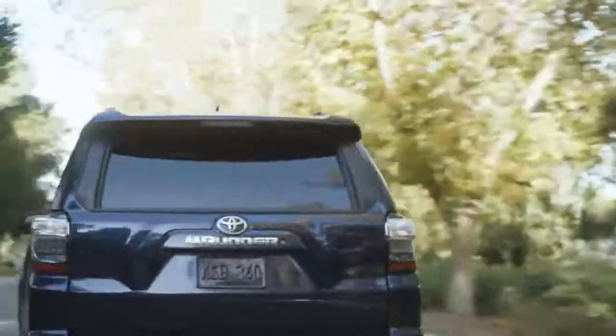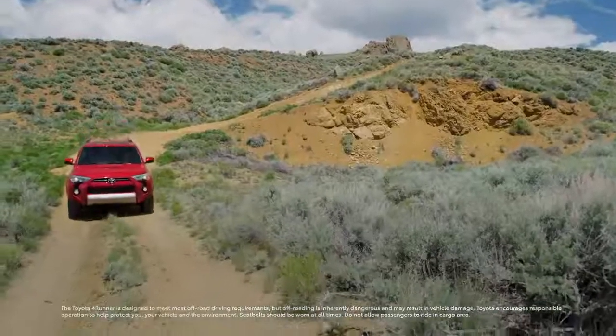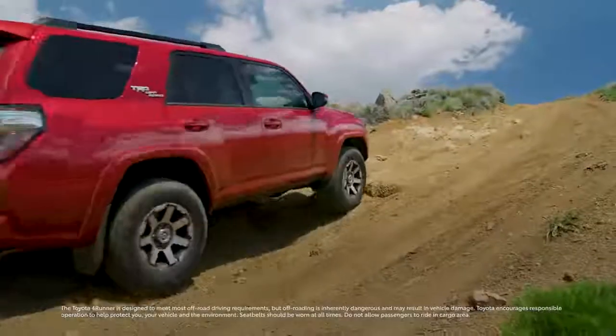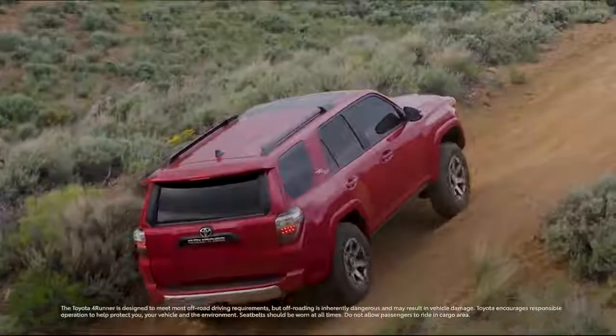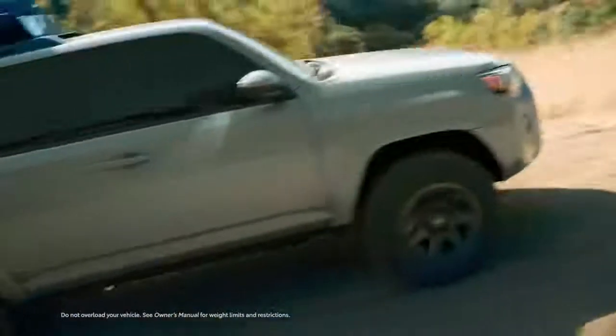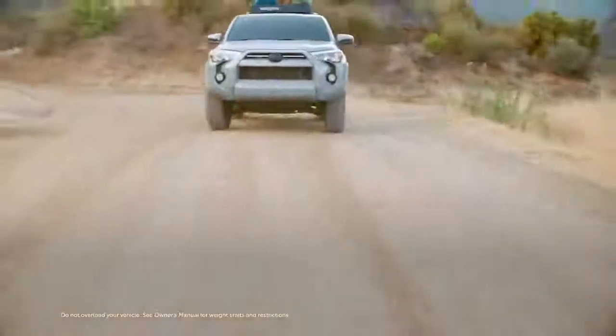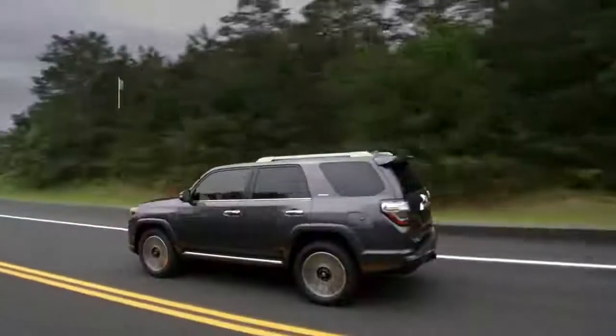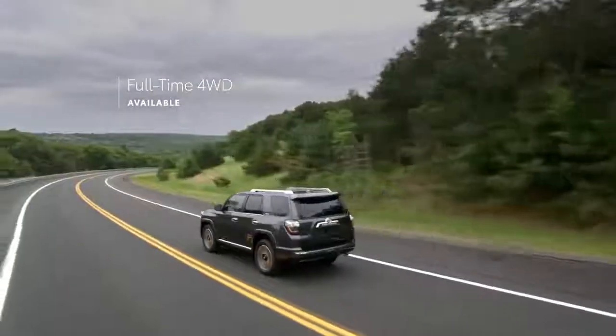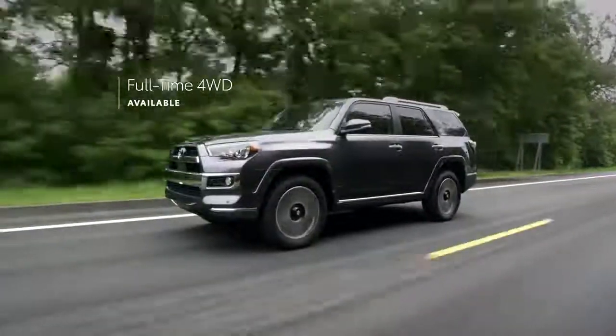This new TRD Sport offers drivers the choice between rear-wheel drive and part-time four-wheel drive configuration, while TRD Off-Road, TRD Off-Road Premium, and TRD Pro continue to feature standard part-time four-wheel drive. Similarly, 4Runner SR5, SR5 Premium, and Trail Special Edition also offer available part-time four-wheel drive, while the Limited Grade can be outfitted with a unique full-time four-wheel drive system instead.